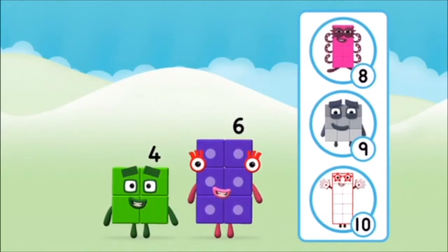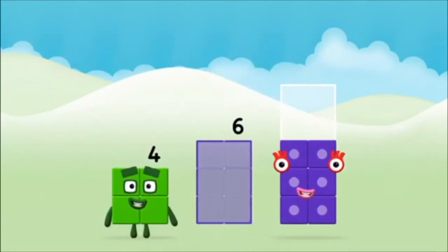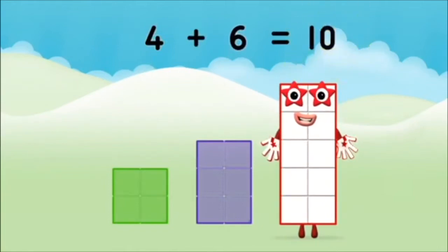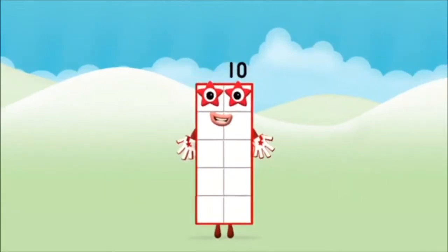What number block will you make when you add these two? That's right! Now add the number blocks together. Four plus six equals ten. Congratulations! You made number block ten!